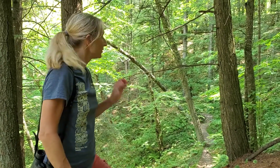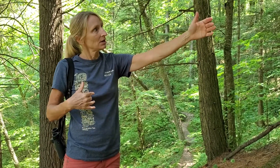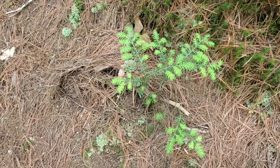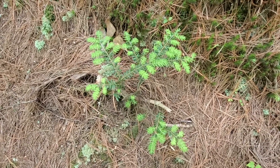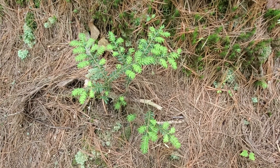The decline is primarily because of lack of regeneration. Hemlock needs old downed logs upon which the seeds will germinate — those are called nurse logs. When you see a big downed tree in a northern forest, you'll often see little hemlock seedlings growing right out of that rotting log.